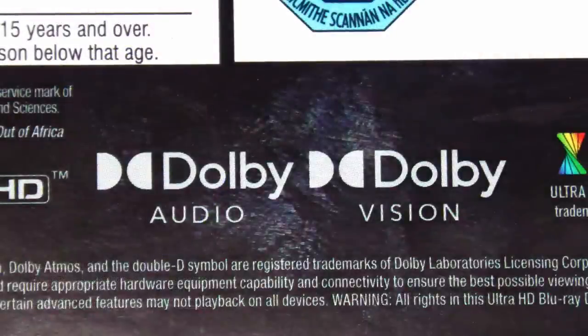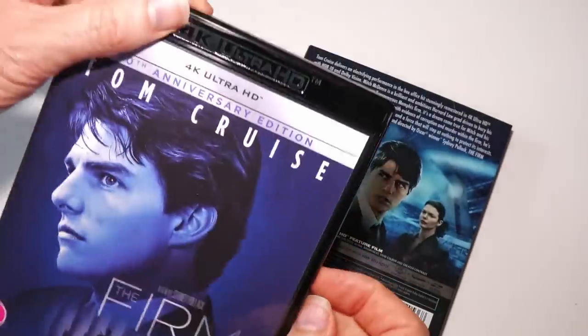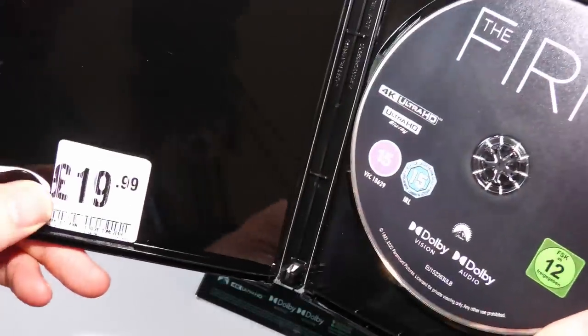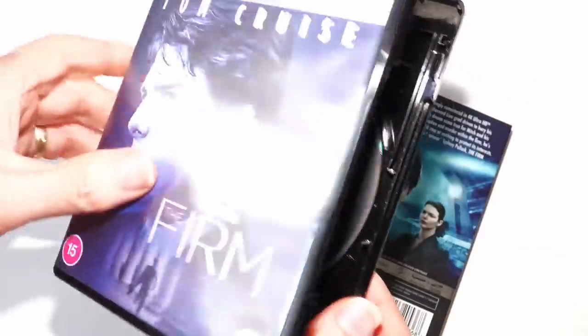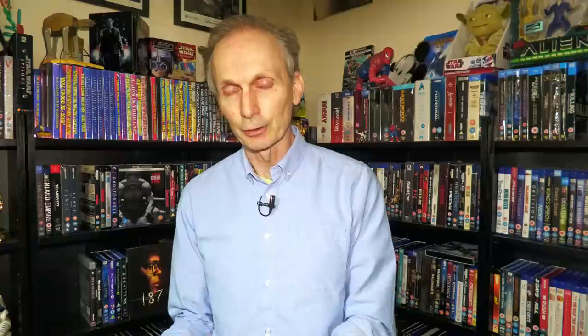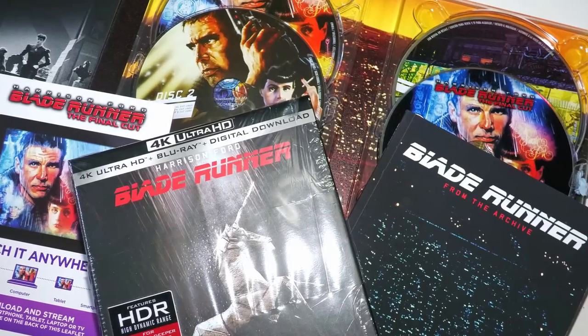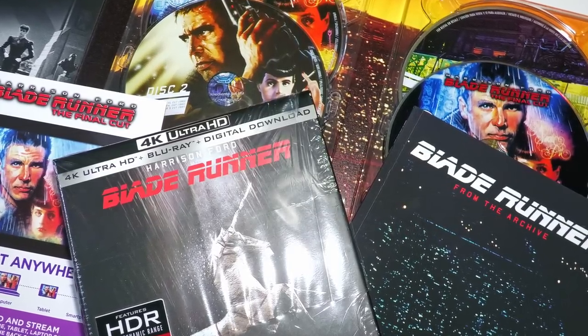It comes with Dolby Vision for those suitably equipped, and HDR10, so it may look more impressive on your system than it did on ours. When I watch these 4K discs I tend to judge them on how they look compared to how the film prints would have looked in cinemas. Sometimes these 4K discs look so good I feel I'm almost looking at a master print — particularly the 4K release of Blade Runner, which really did feel like watching a 35mm print. It's incredible to me that home video has got this good.